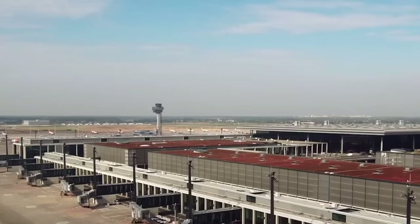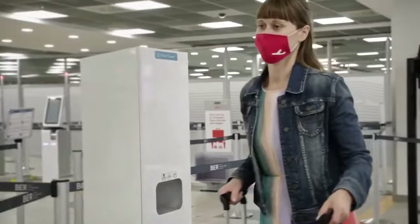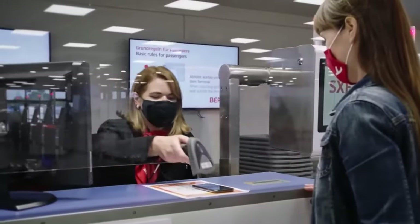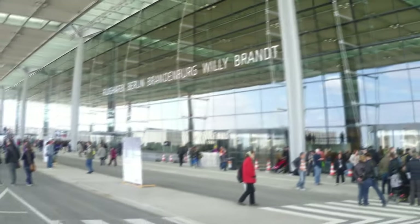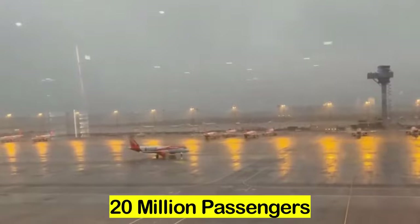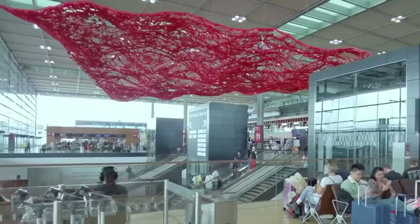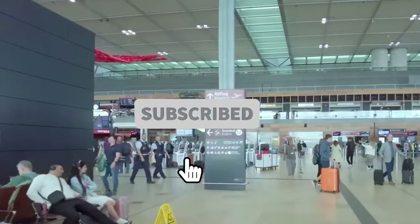The cost went up a lot, and just before it opened in October 2020, the COVID-19 pandemic happened, which meant even more money was needed because not many people were flying. But in 2022, Berlin-Brandenburg Airport started working like a regular airport, and about 20 million passengers used it. This number is expected to go up even more in the future.